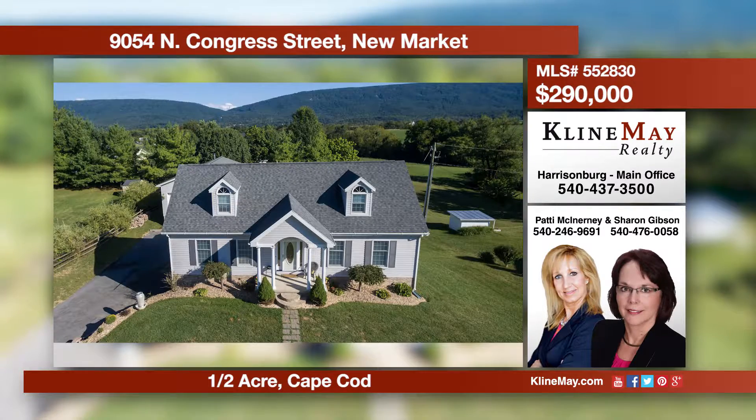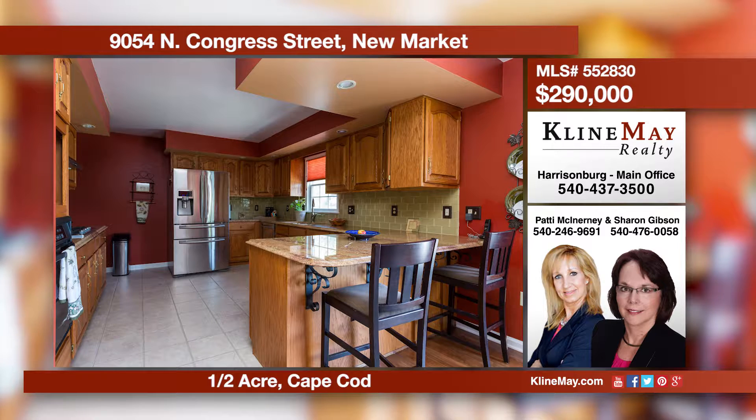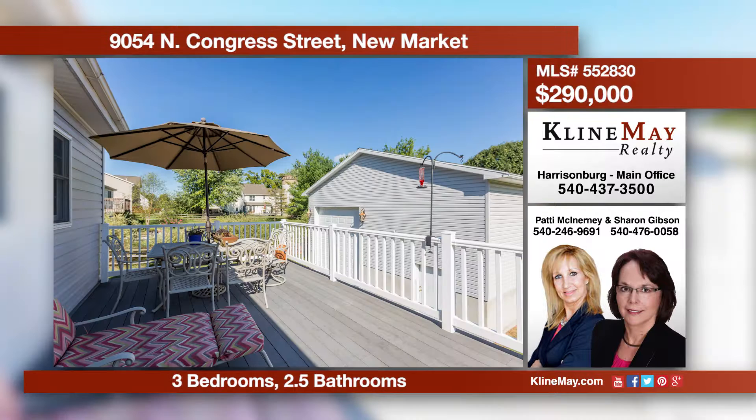Come home to this spacious Cape Cod with 1,800 plus livable square feet and unfinished room to grow in the lower level. A quality built home on a half acre lot with mountain views and a 30 foot by 50 foot fully equipped RV garage. Come view all this home has to offer.